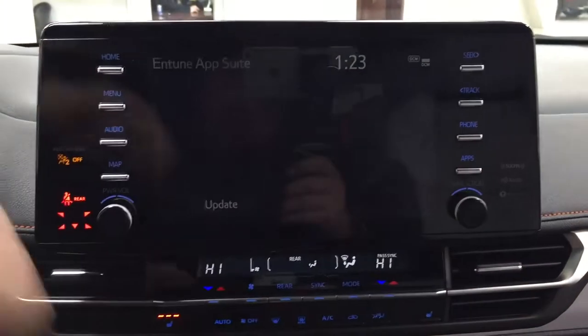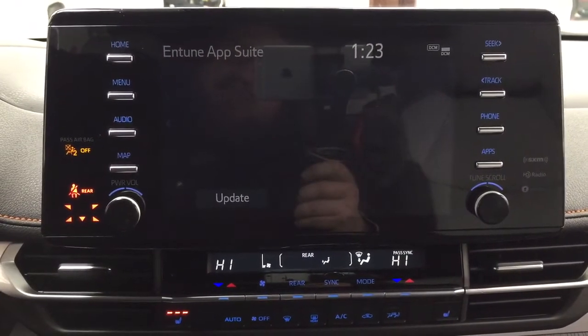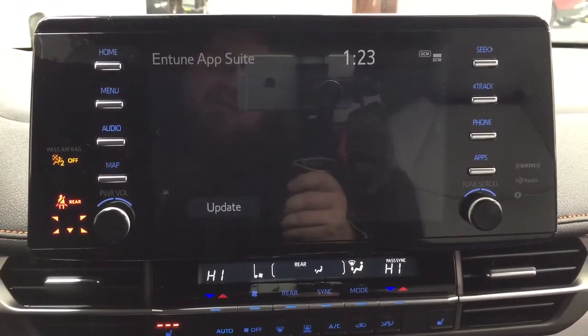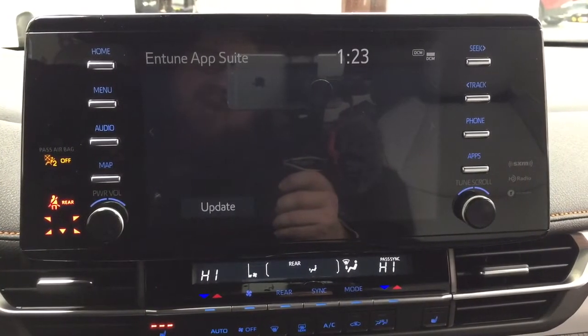With the apps menu, it's part of the Entune app suite, so as long as you have it on your phone you can use features like the Slacker app, which allows you to stream music from your phone onto the touch panel display. You can also check local fuel prices or the latest sports scores depending on your preferences.